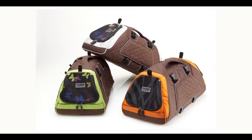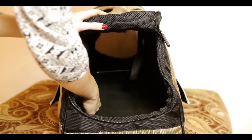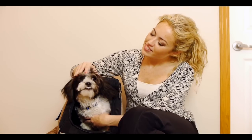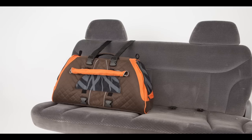Available in a variety of great-looking colors, the Jet Set FormaFrame features the FormaFrame metal support system that fits easily into place to create a solid structure for your furry companion. The FormaFrame provides unparalleled in-vehicle safety.